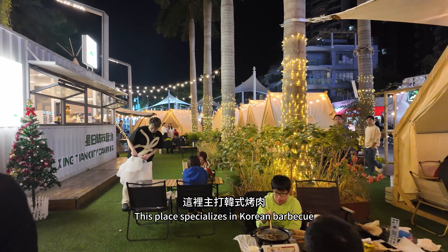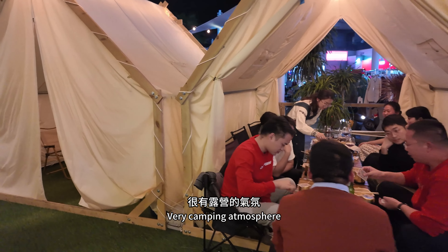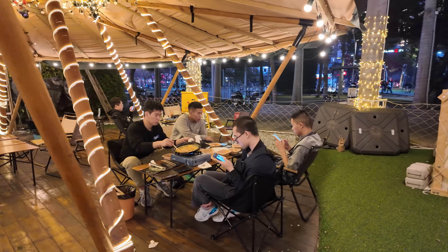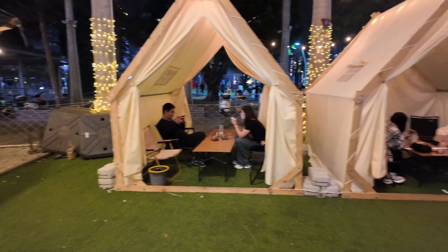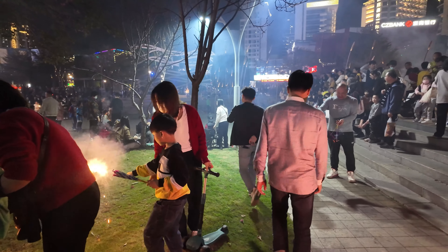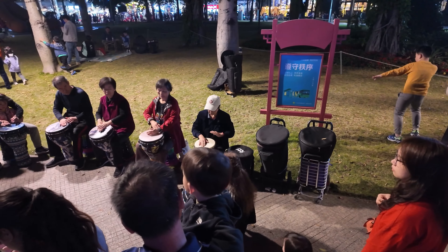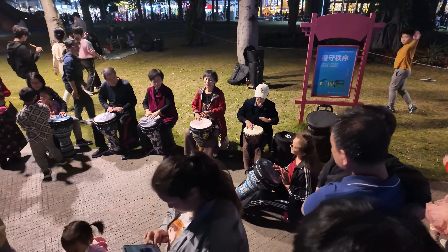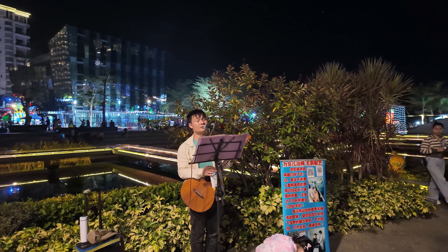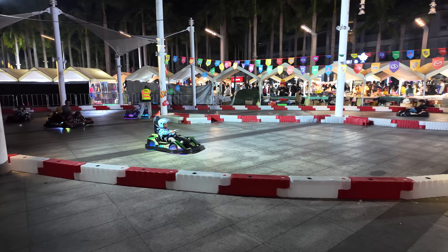This place specializes in Korean BBQ with a very camping atmosphere. Many people are playing with fireworks and there is a lot of food at the bar.